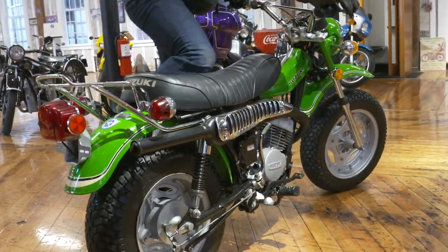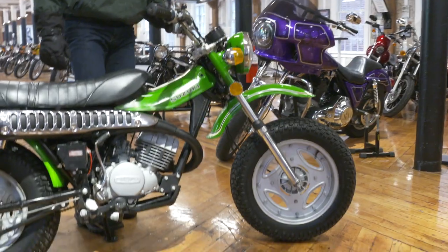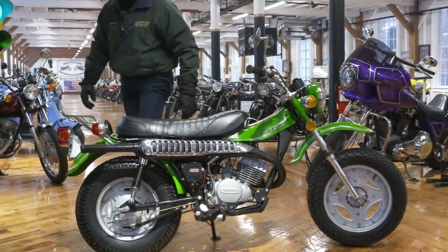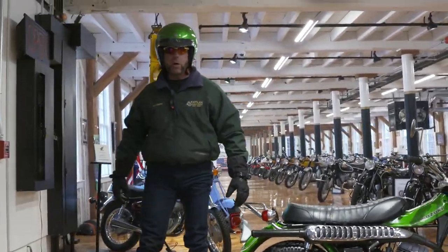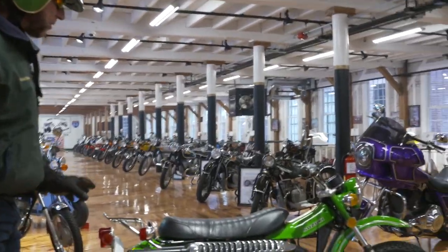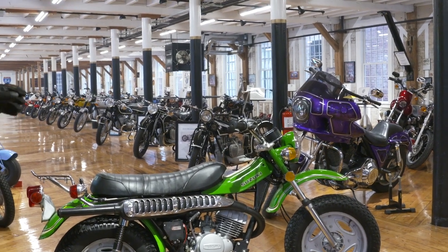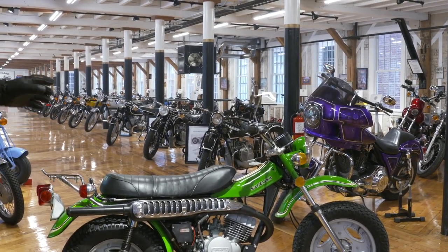Absolutely stunning. I judge motorcycles at the shows here, and I've seen literally thousands of images, thousands and thousands, come through the museum here in the six years since we opened the bike shop in 2013. And rarely do you see a 1970s machine coming in like this — 100% original cosmetically with 2,000 miles, let alone a trail bike like this.